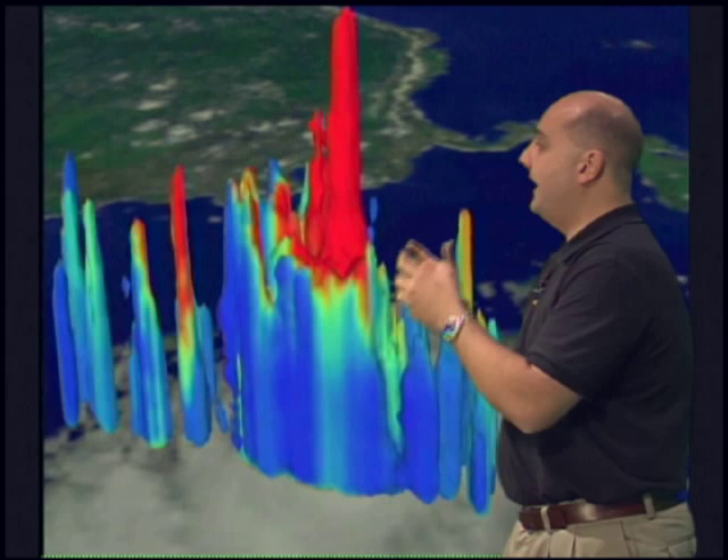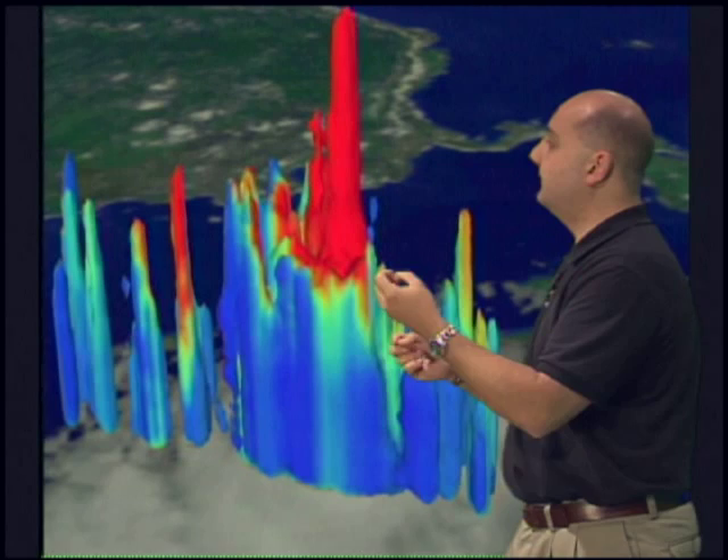Water vapor, which is the fuel, rises up inside and condenses, forming liquid water inside these giant chimneys. As the water vapor condenses, heat energy is released — that's what happens when you change the phase of water from vapor to liquid.